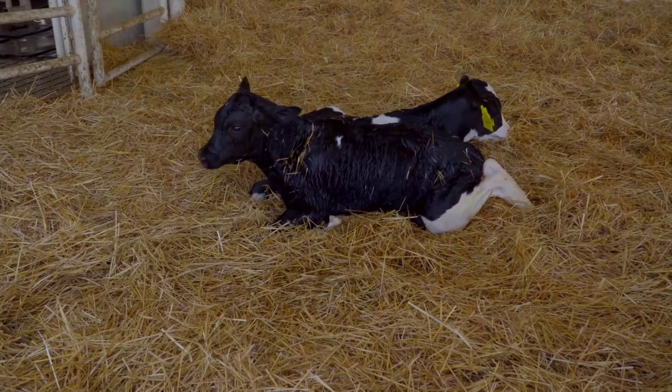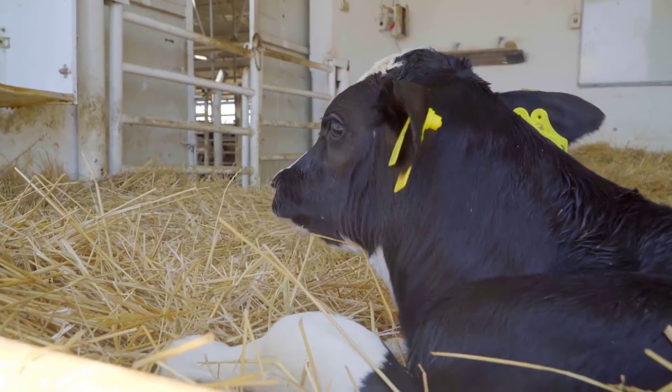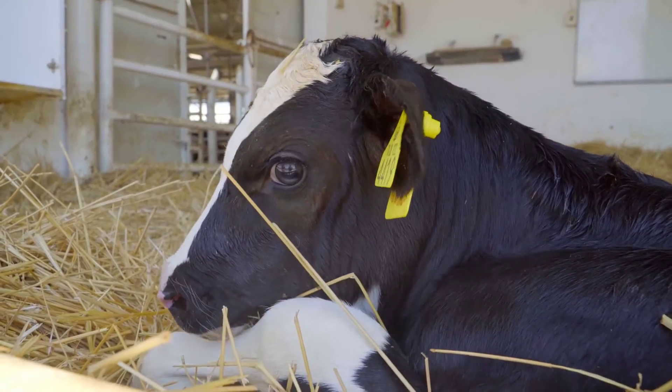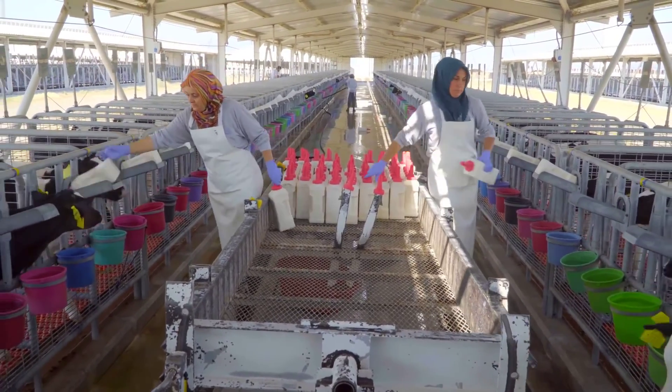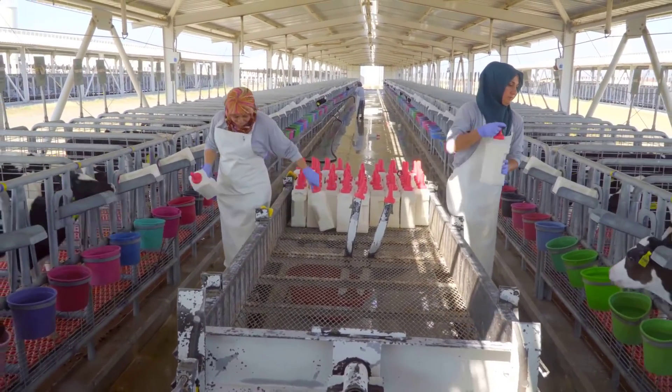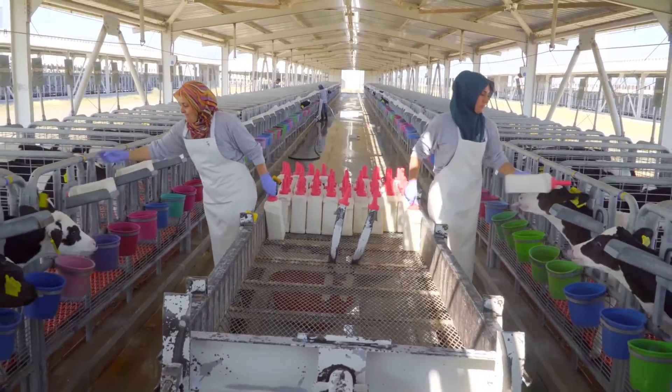In specialized barns accommodating up to 1,200 calves, hygiene remains paramount. The antibacterial platforms, referred to as Thunder Food, provide a clean surface for the calves, washed thrice daily with clean water, ensuring a hygienic environment crucial for their well-being.